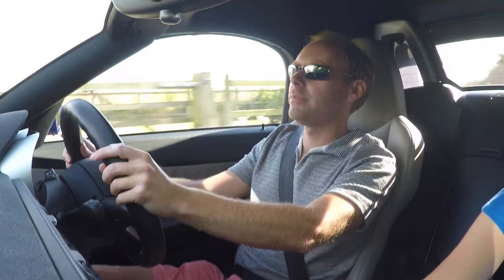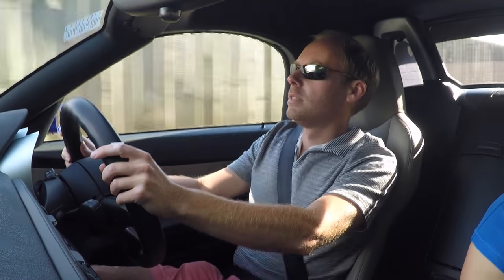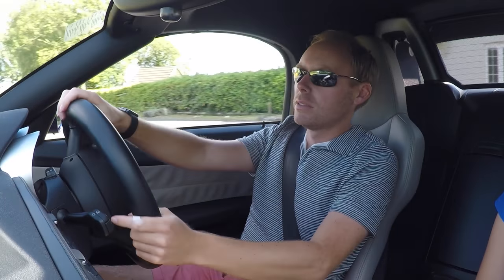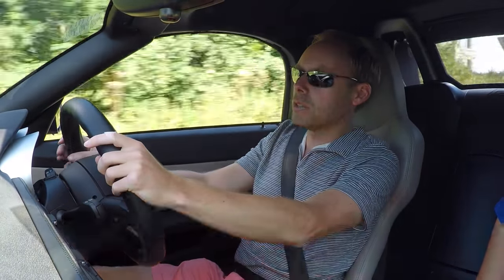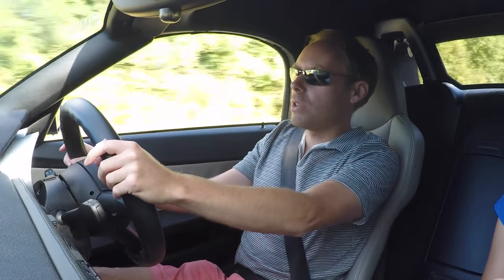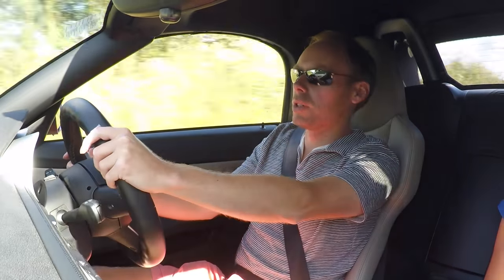Z4M Roadster — she's probably the oldest car I've done a vlog about, to be honest. 2006, she's just had her 10th birthday on the 16th of May, the day after my birthday.